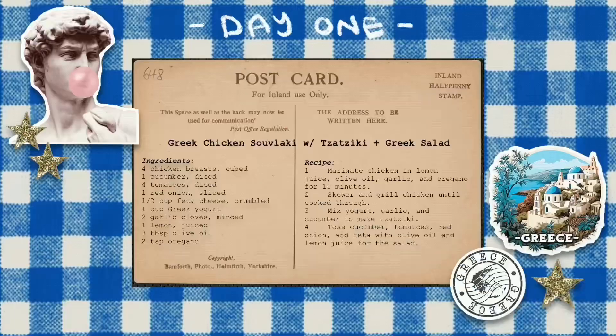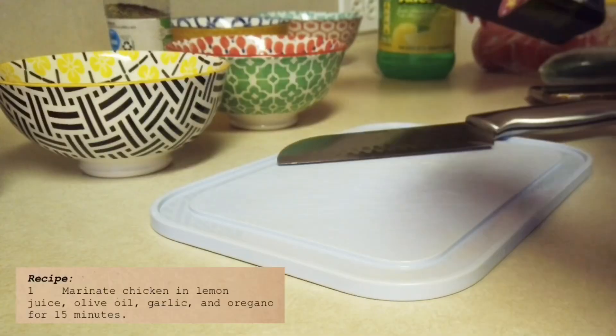Day one is Greek chicken souvlaki with tzatziki and Greek salad. Here's the recipe and ingredients list — it doesn't look too hard. I'm a bit shocked at the minimal seasoning, just lemon and oregano.